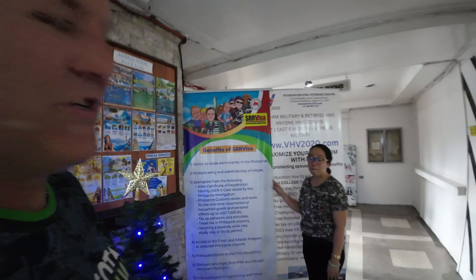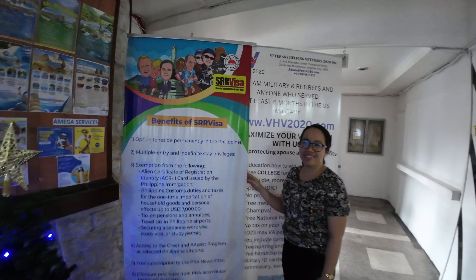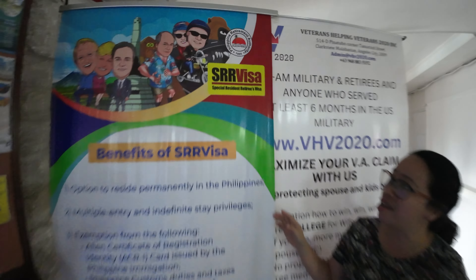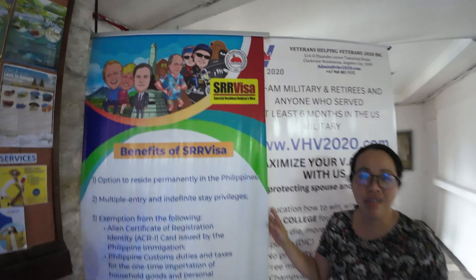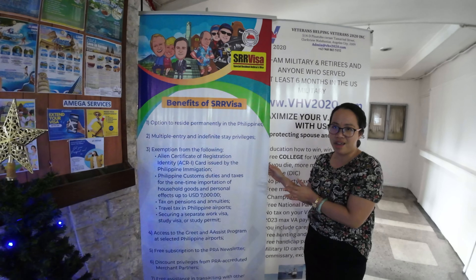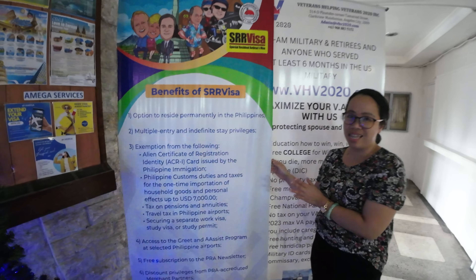This is Mayta — this is the first person I met here at Amiga. Very helpful, very knowledgeable. In fact, she's going to explain to us a little bit about the SRRV. So SRRV stands for Special Resident Retiree's Visa. This is an investment-type visa for those who would like to invest and stay here permanently in the Philippines.